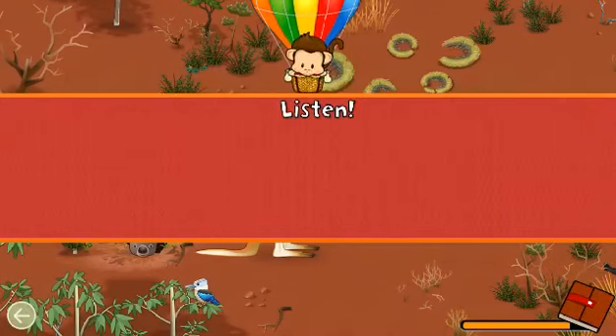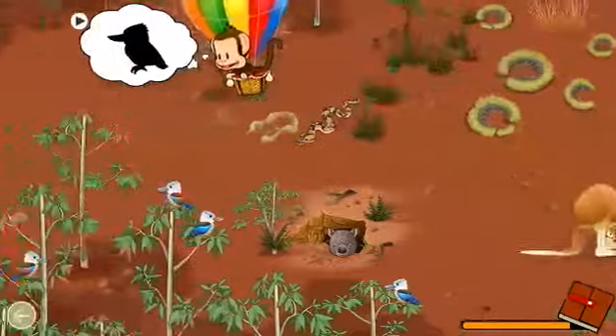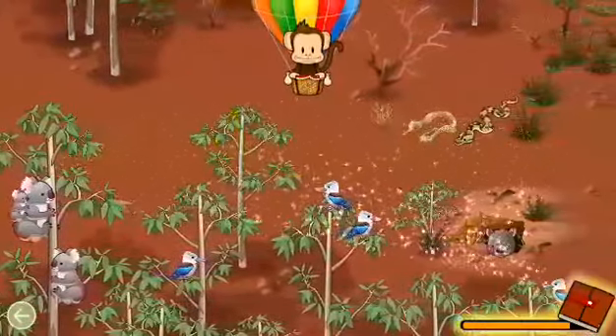Listen! What animal made that sound? Kookaburra! Great job!